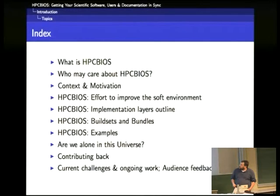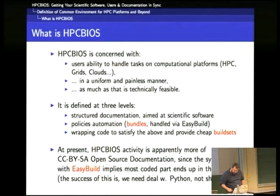So this is the index of the presentation. I will just go through the slides. So what is HBC BIOS?